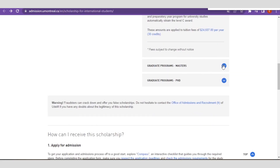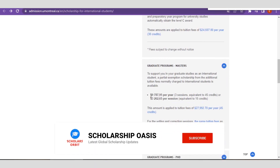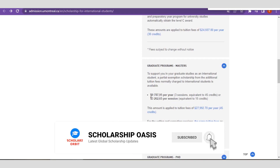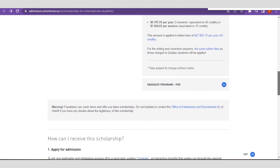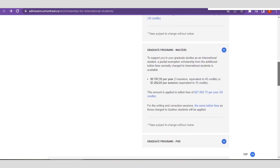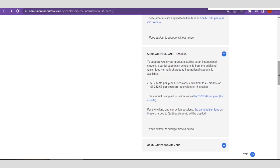If you are interested in their master's or graduate degree programs, you are entitled to receive around $9,787 annually across three sessions, also equivalent to certain credits. You also receive $3,262 which is equivalent to 15 credits. Note that these credits are with respect to the particular course or field of study you choose in this institution.